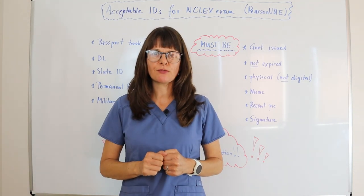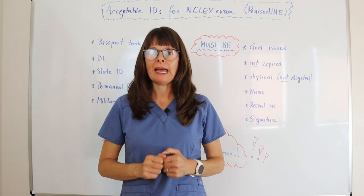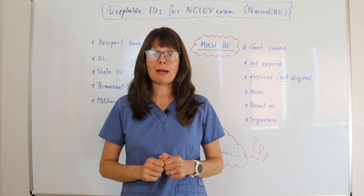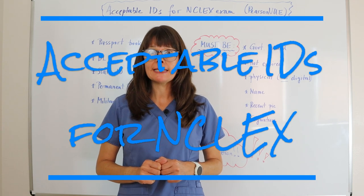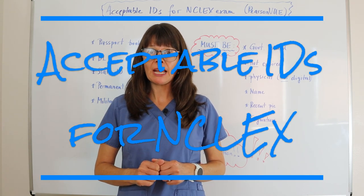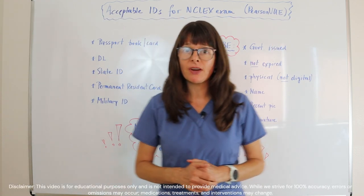You have done it. You've graduated from nursing school and you are ready to take your NCLEX exam at a Pearson VUE exam location. In this video, we'll go over what types of ID are accepted at the actual NCLEX test by Pearson VUE, and that is very important.